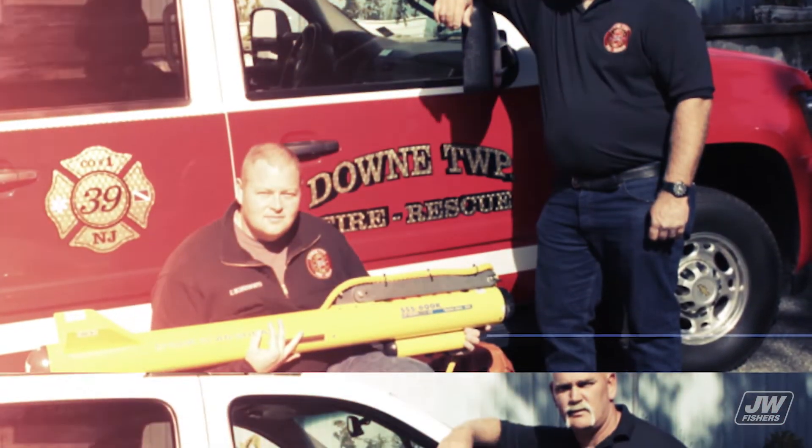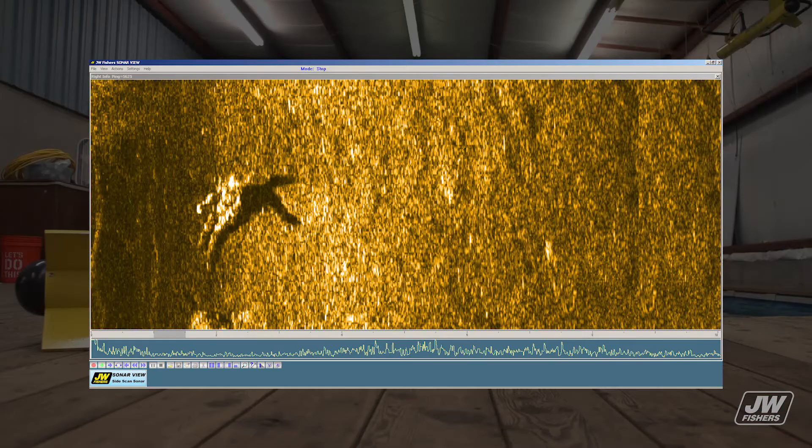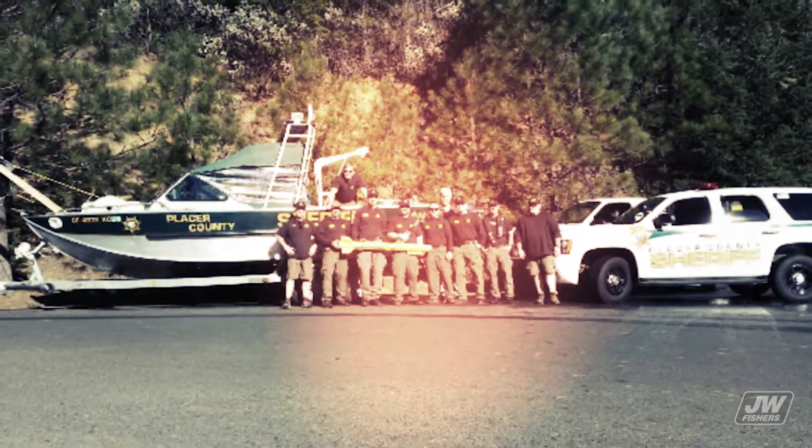JW Fisher's side-scan sonar systems are in use across the globe by public safety dive teams and search and rescue teams. The side-scan sonar aids in the recovery of drowning victims and helps locate missing evidence or dump vehicles in waterways. It is the right tool for the job for all dive teams.